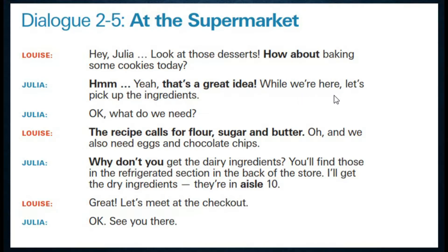While we are here — بما أننا نحن هنا — let's pick up the ingredients. دعينا نختار المكونات. Okay — حسنا. What do we need? ماذا نحتاج؟